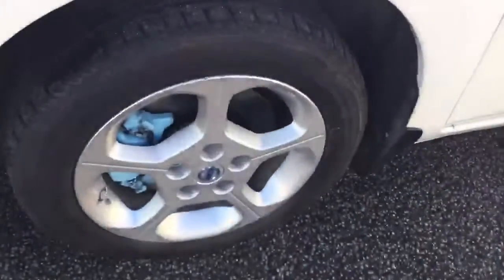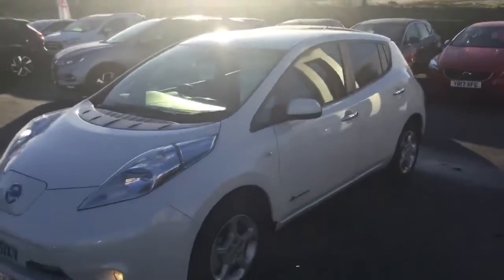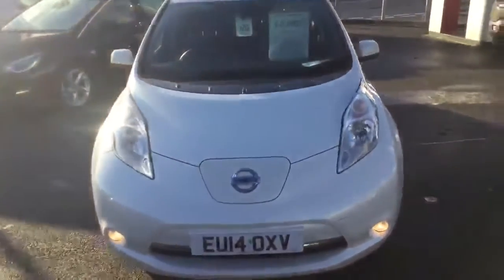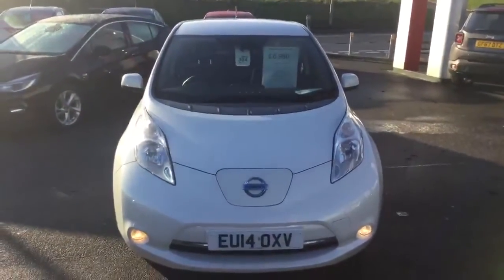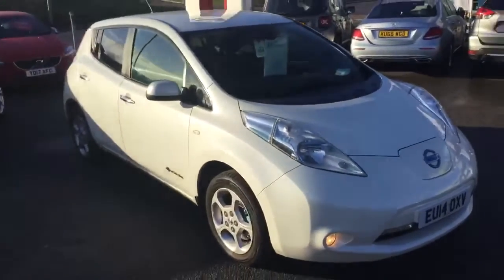So if the idea of electric vehicles suits you, and you're sort of maybe thinking about dipping your toe in initially, then this is going to be a really good first car to get you into the electric driving way of life, which is what's coming to us all in the near future.